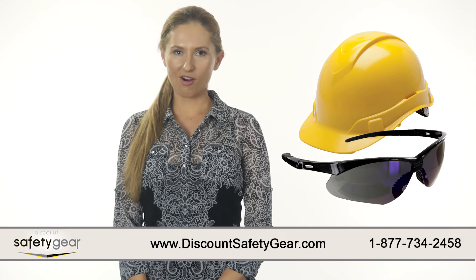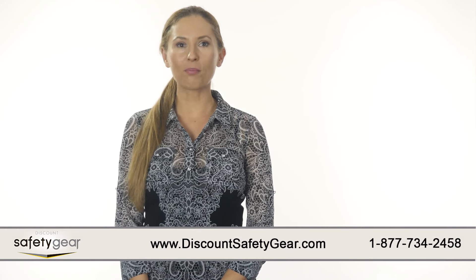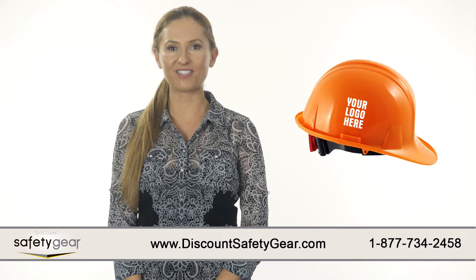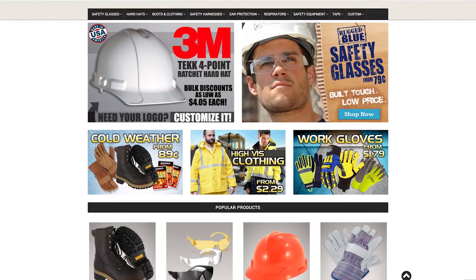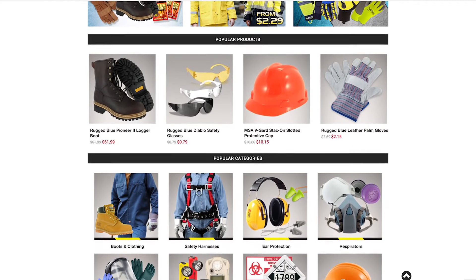Are you looking for safety glasses or hard hats? You can afford to outfit your whole work crew with the top brands in safety glasses and logo hard hats from Discount Safety Gear. We are committed to providing you with the largest variety of products that you can buy individually or in bulk wholesale orders.